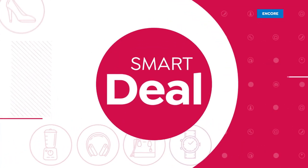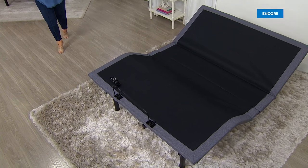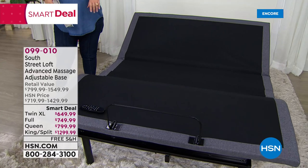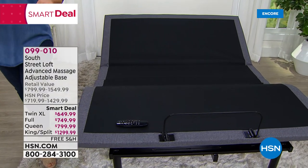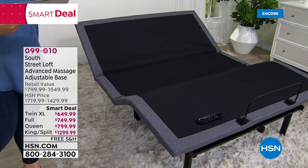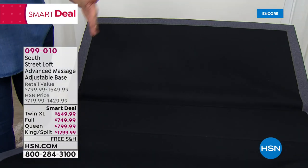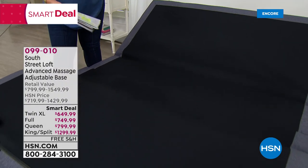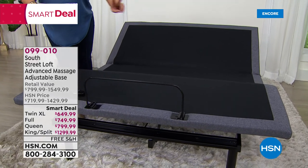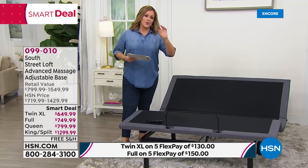Now we're launching something new and exclusive — a premium smart deal adjustable base. Compatible with pretty much every bed and coming 98% assembled, just do the finishing touches. Available in twin XL, full, queen, king, or split king. The split king has a split down the center for separate adjustability — if you and a partner want independent control, you'd need two twin XL mattresses. The industry is going in this direction.